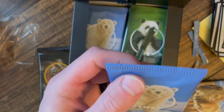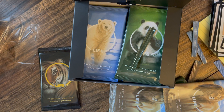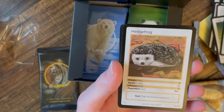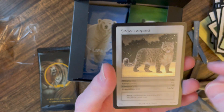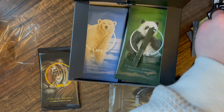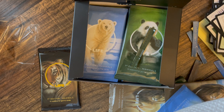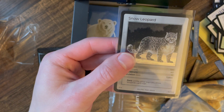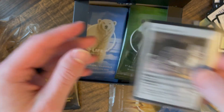There are some different card arts — there's a polar bear art. This pack doesn't feel like a holographic. Hedgehog, African elephant, blue whale, tapir... oh, we got a Snow Leopard holographic! That's cool — the Snow Leopard is probably a more common one. That Snow Leopard holographic is at 7,000 population, so not as common — kind of middle of the road.